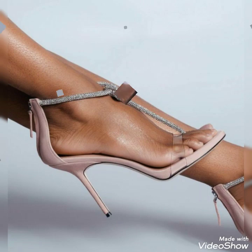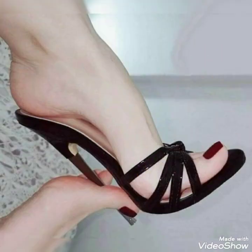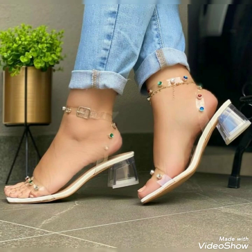Hello friends, how are you? I hope you all are fine and doing well and enjoying the best condition of health. Welcome back to my YouTube channel, Fashion with Me. Friends, today's video is all about different collections of high heel sandals for the ladies.